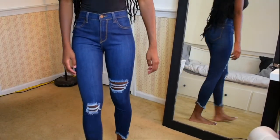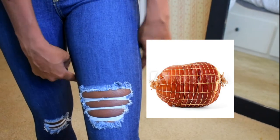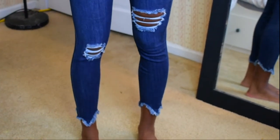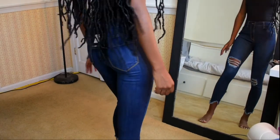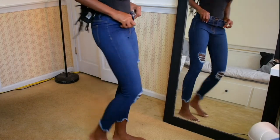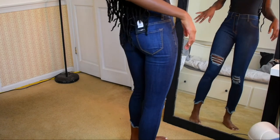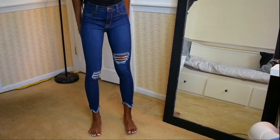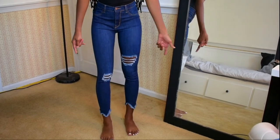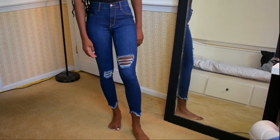These jeans are super tight — it's like making me look like a Thanksgiving ham in this area. They were so hard to get on. Also, these are actually jeggings because they don't have real pockets. I really don't like how high-waisted they are — I feel like if this was low-waist, it would be cuter. Since it's so high-waisted and not real jeans, it just looks really cheap. And the ankle length is just not for me — unlike the other ankle jeans which you can dress up, these just look like you bought the wrong size.